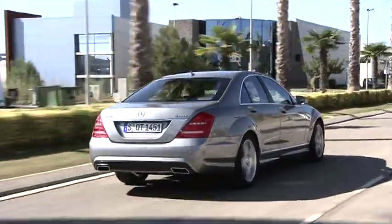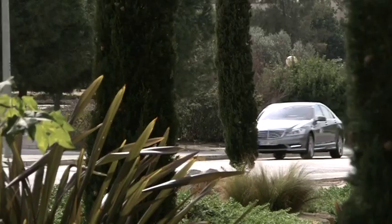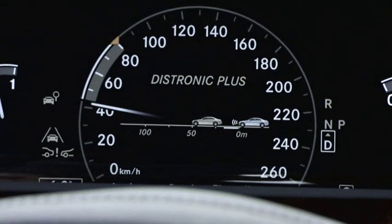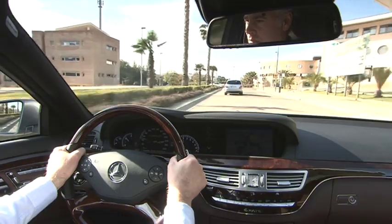Depending on the equipment level, your S-Class is fitted with a number of driving assistance systems that significantly improve comfort and safety. Distronic Plus, the radar-assisted cruise control system for the S-Class, enhances safety. The system assists you in keeping the desired distance to vehicles in front.